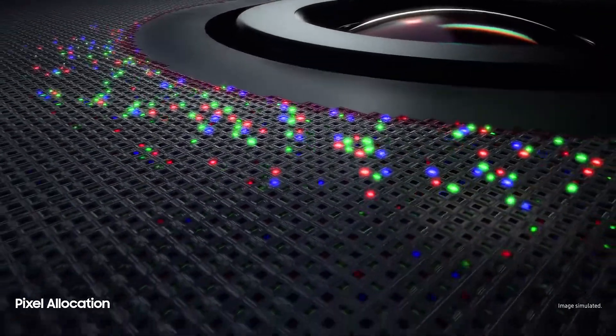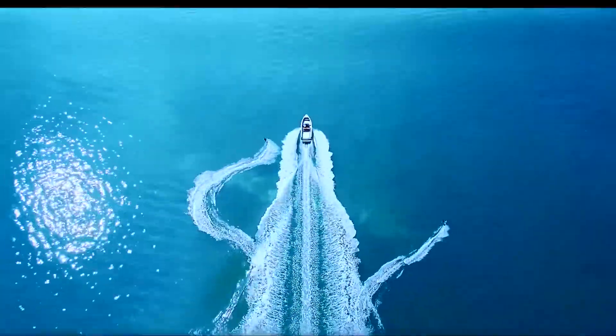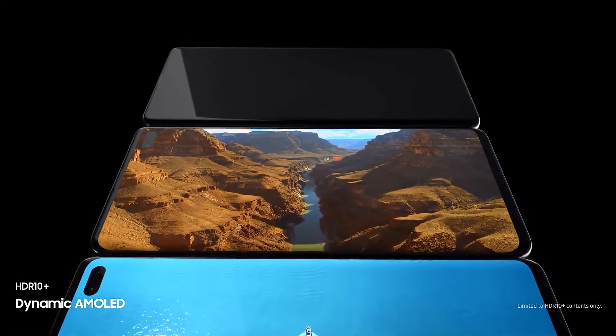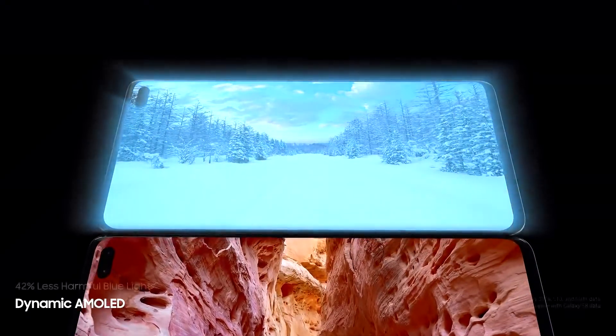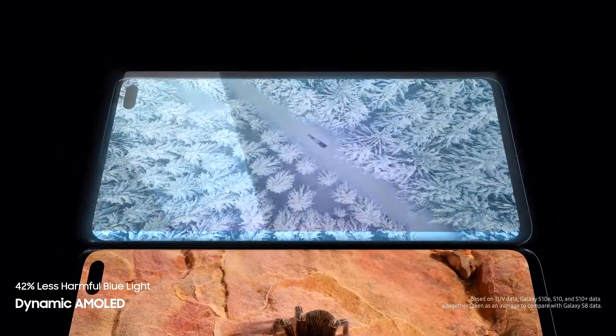So you can enjoy our most color-accurate mobile screen without anything in your way. S10's dynamic AMOLED screen produces the only HDR10 Plus viewing experience on a smartphone, all while drastically reducing harmful blue light to make even the brightest of scenes easier on your eyes.